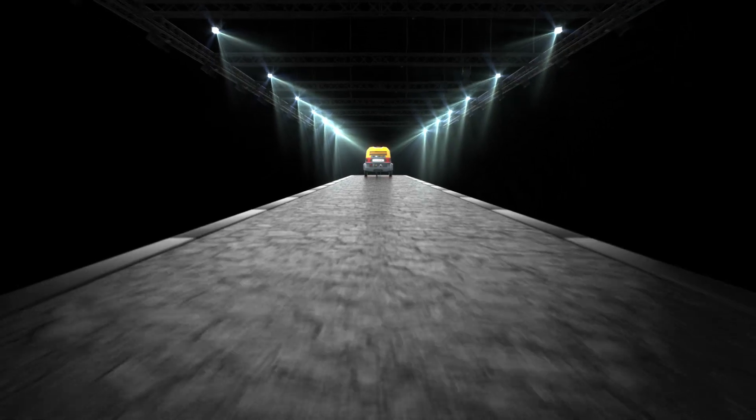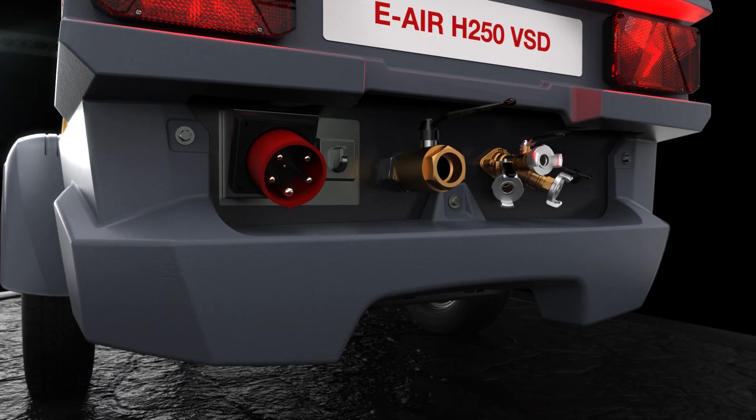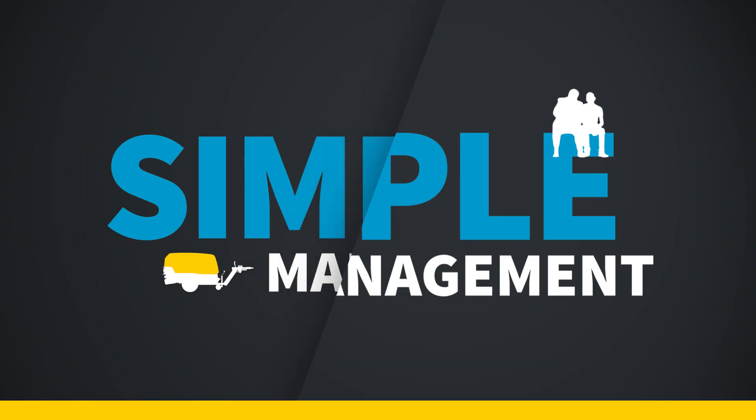If electric technology is right for you and your application, then this is the plug-and-play solution you've been waiting for. Its single operating side concept ensures that the eAir's controls and connections are within easy reach. Simple management and superior performance are at your fingertips.